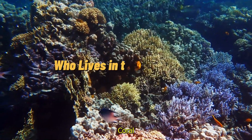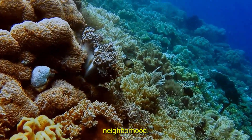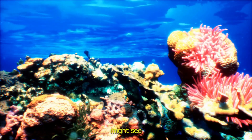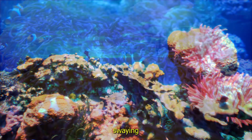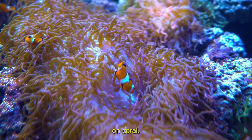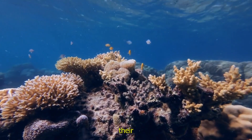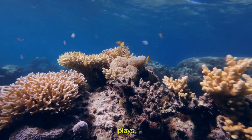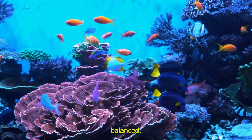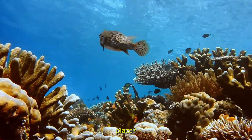Who lives in the coral reef? A busy ocean neighborhood. Coral reefs are like neighborhoods full of amazing sea creatures. You might see clownfish hiding among the swaying sea anemones, or a parrotfish munching on coral. Seahorses, starfish and even octopuses call the reef their home. Each animal plays an important role in keeping the reef healthy and balanced. Can you imagine how many different creatures are living together in one place?